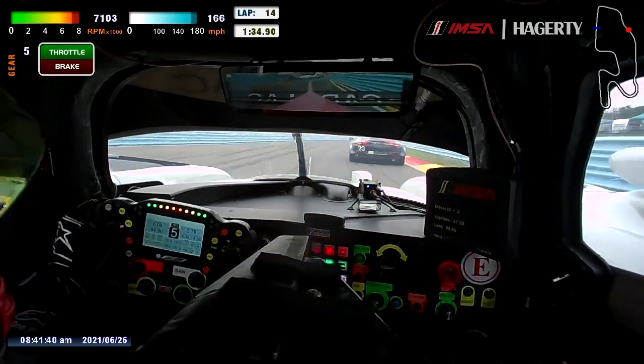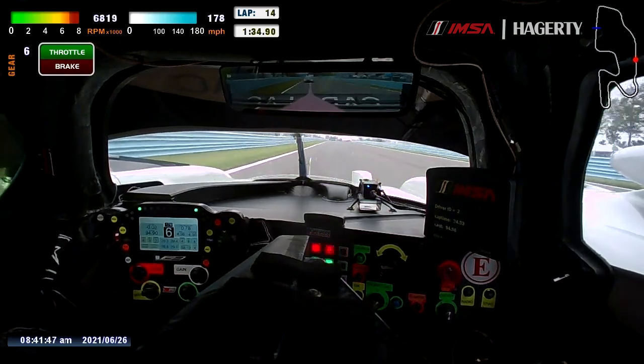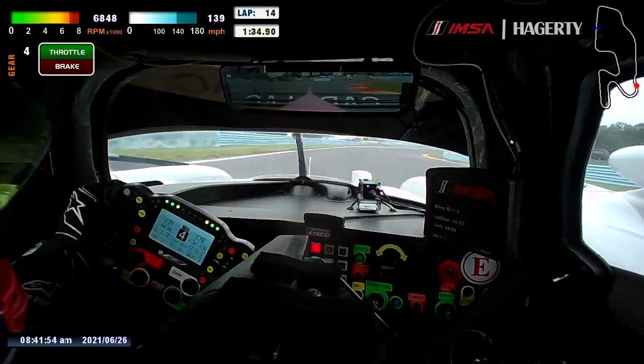Then you come uphill through this nice flowing path down towards the bus stop, which is a really nice part of the track. You can brake very late and you always want to take a lot of kerb, but you can't really take a lot of kerb because the car is very low.